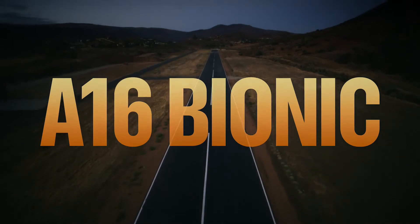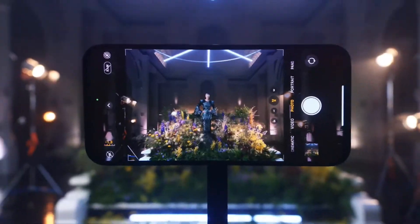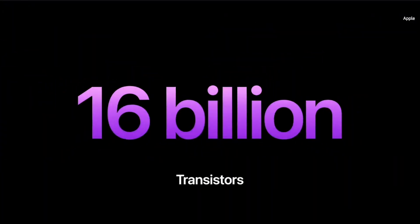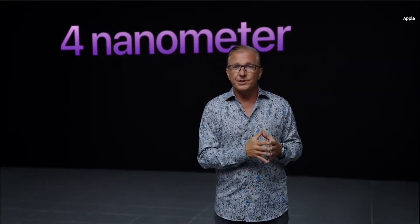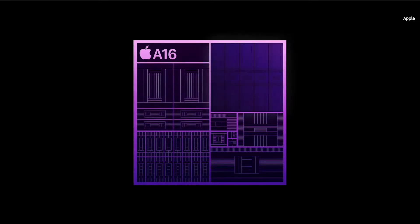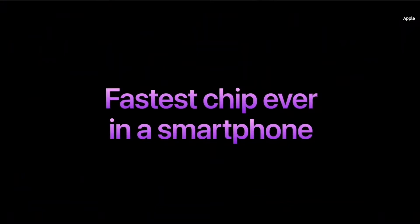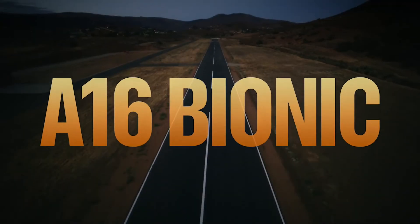Apple asserts that the 6-core CPU of the iPhone 14 Pro Max, which utilizes a new A16 Bionic chip manufactured with a 4-nanometer process, is up to 40% more efficient than its competitors. There is also a boosted 5-core GPU with memory bandwidth increased by a factor of 50. The CPU, GPU, neural engine, and image signal processor are all designed to collaborate to support the new camera hardware and carry out up to 4 trillion separate operations per photograph. This A16 Bionic chip will be put to the test in our own benchmarks.